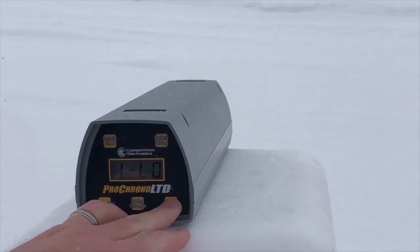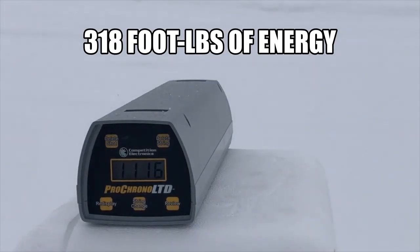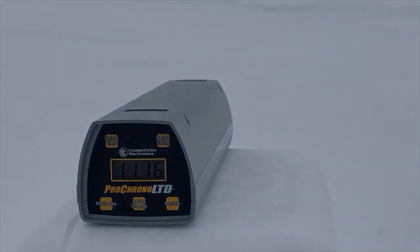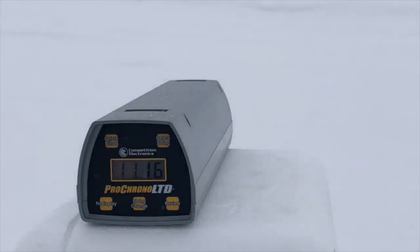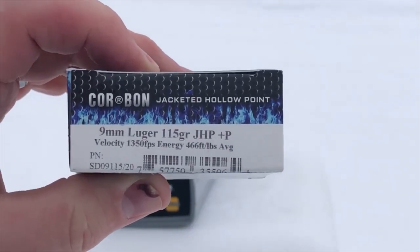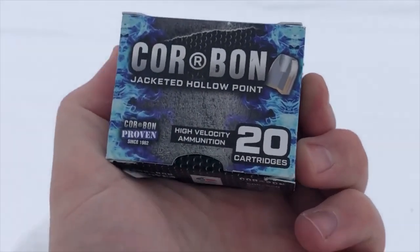High of 1120, low of 1110, and an average of 1116 feet per second out of the 3.06 inch barrel of the Taurus GX4. That is some high performance ammunition right there. Good work, Corban — good work so far. Now we'll see how they perform in the denim and gel.